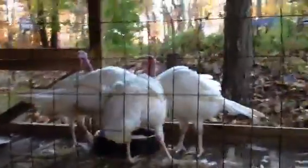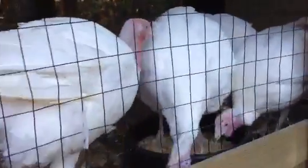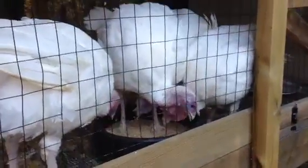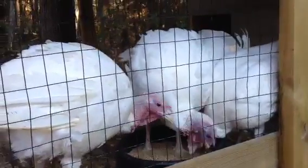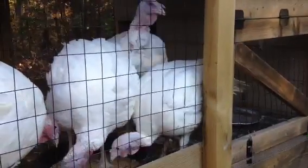We have four turkeys total — three males and one female. Just gave them their food for the day, so they're eating away here. They're definitely getting big. The guy that's in the food tray right there is the biggest one. He gets a little frisky when you go to put your hand in there or anything like that — he tries to protect everybody. But they're getting good size, even the girl is looking pretty big now.